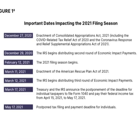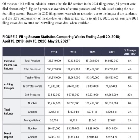March 11 is the enactment of the American Rescue Plan Act of 2021, and March 12 is when the IRS began sending the third round of stimulus payments. March 17 is when the Treasury and the IRS announced they were going to postpone the tax deadline to May 17th, and May 17 was the postponed tax filing deadline.